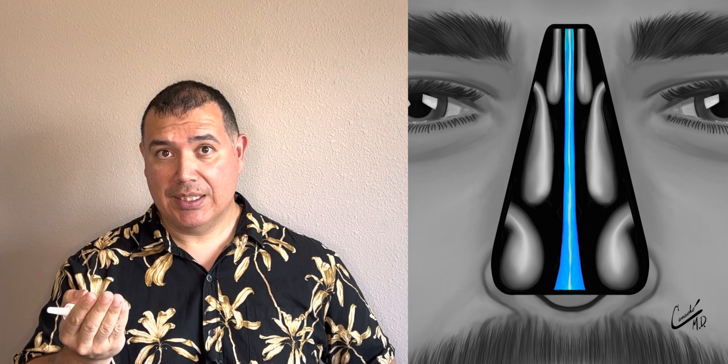If you squirt the septum, which is in the middle of the nose — which you can see in the illustration — it's going to dry the septum and potentially cause bleeding over time.